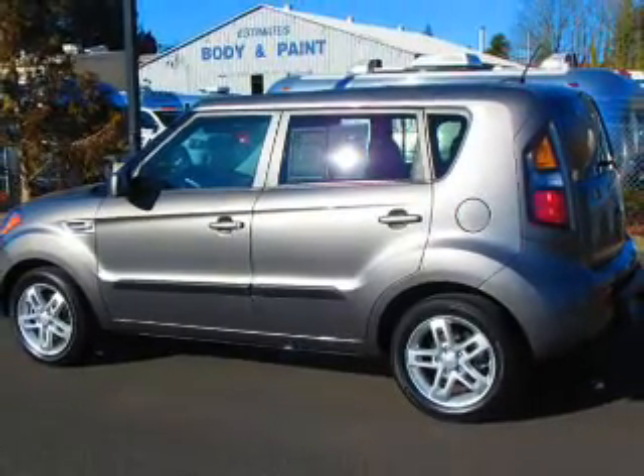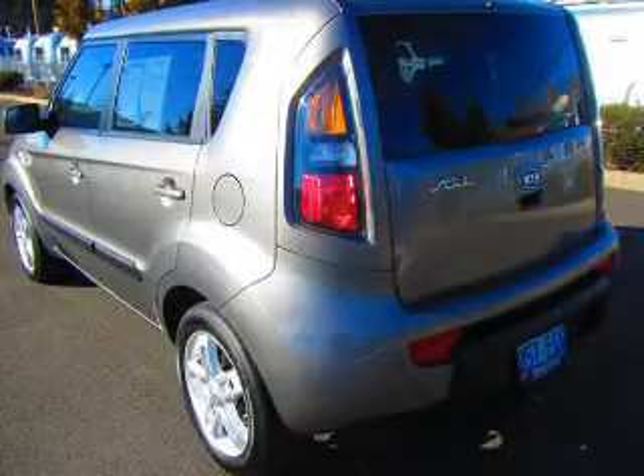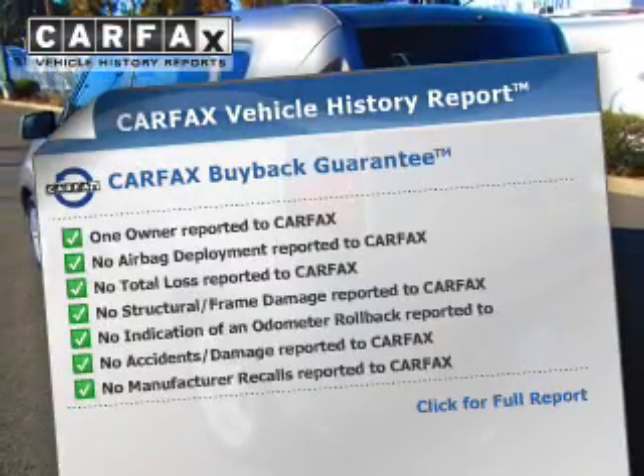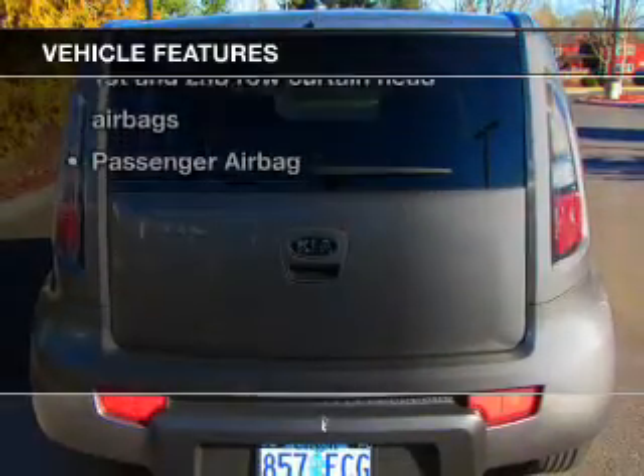The anti-lock braking system will help deliver you safely to your destination. The sunroof lets fresh air in. Carfax has offered to provide you with peace of mind. Plus, enjoy these notable features that are included in this vehicle.